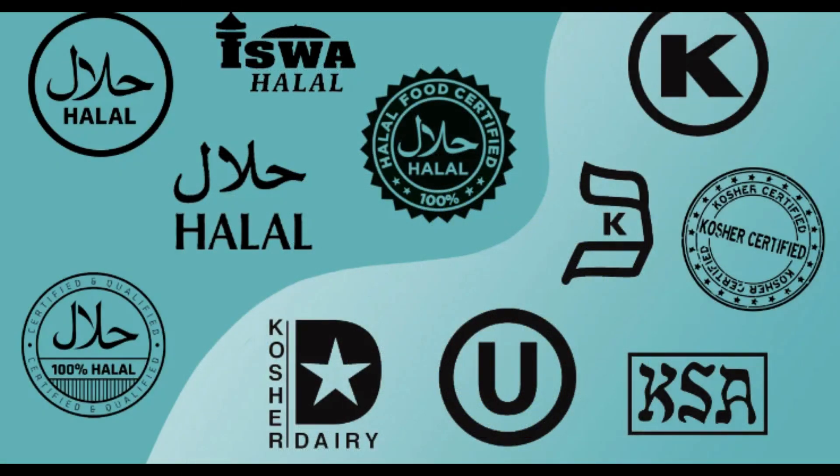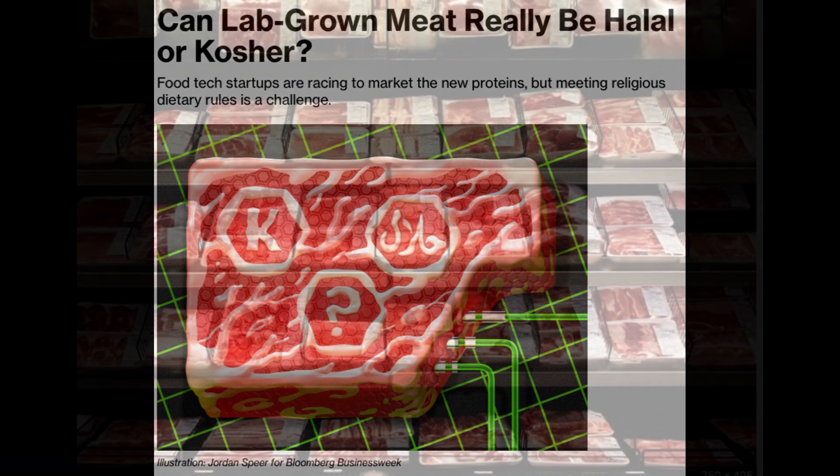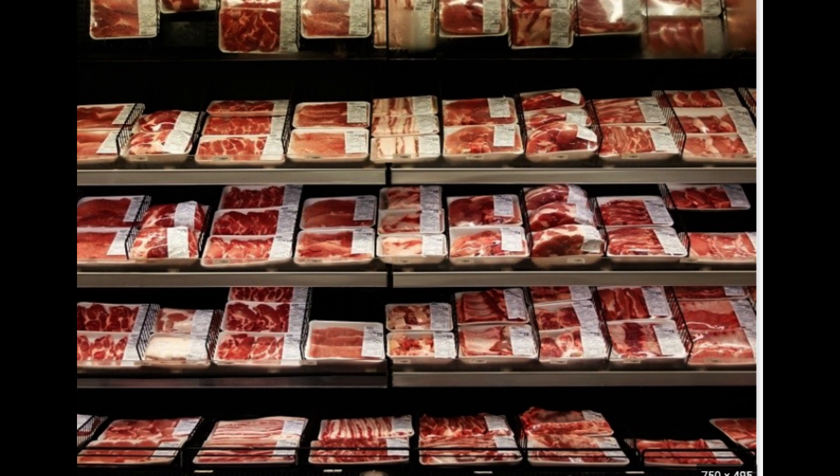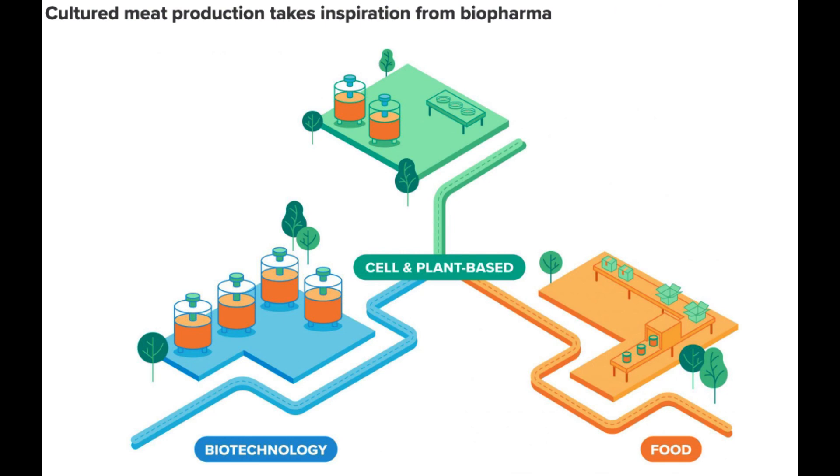Of course, there are still some hurdles to jump. Scaling up production and tackling challenges in cell lines, culture media, bioprocessing, scaffolding, and product design will be key. But with enough funding, research, and collaboration, they are on track to make this happen.